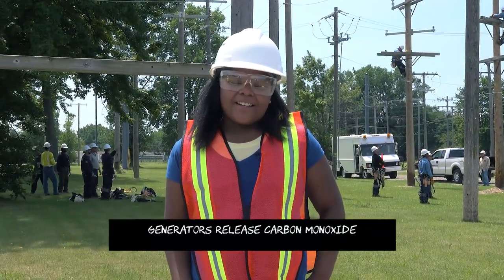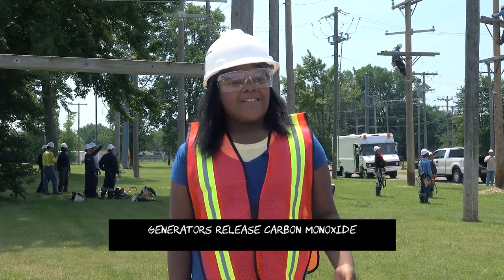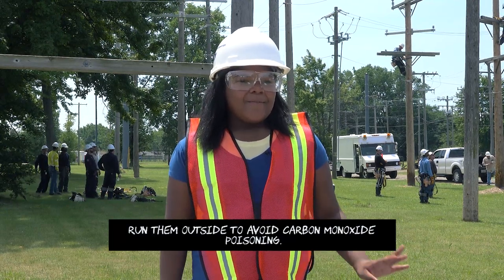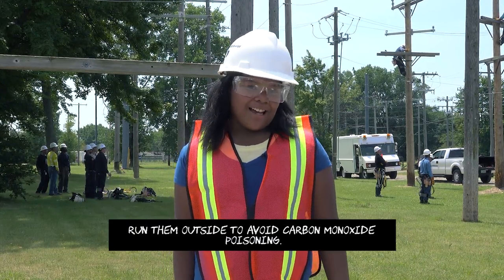If you have a generator, don't run it inside of your house, in a basement, or in the garage, because it lets out carbon monoxide and that can be dangerous. You should run it outside, like in your backyard or on the side of your house.